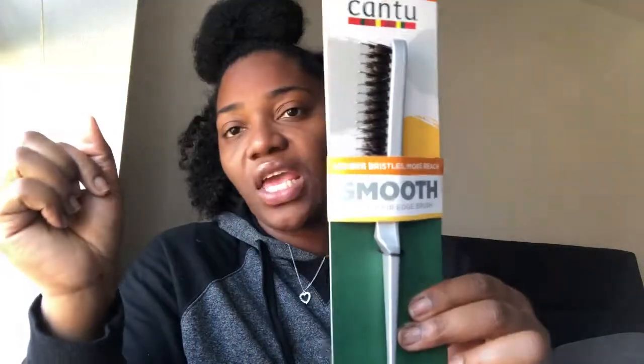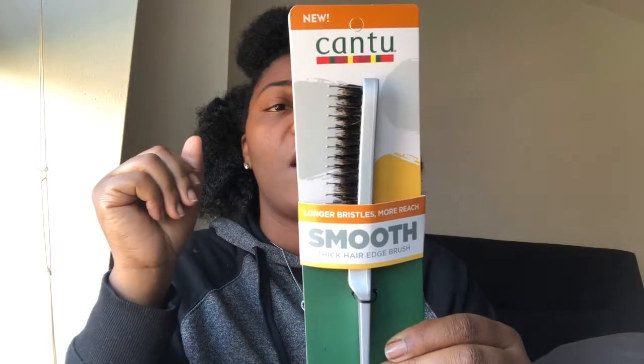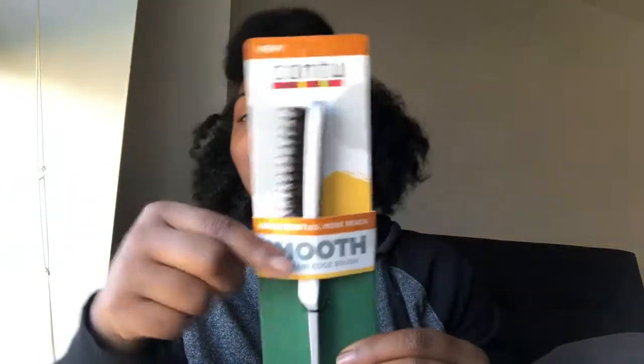I just received my Curlbox, so let's get into it. When I first took the box out of the original shipping box, this was the first thing I saw: the Cantu Long Bristles More Reach Smooth Thick Hair Edge Brush. It looks pretty cool. It's designed for thick, curly, coily hair and made with natural bristles.